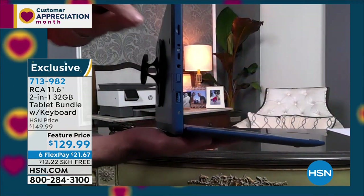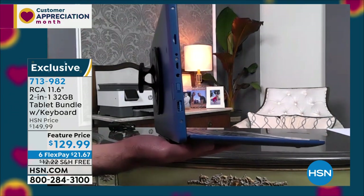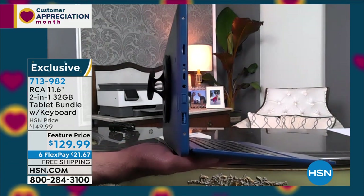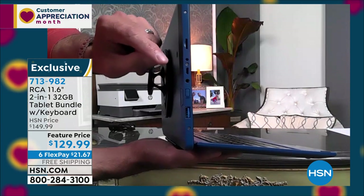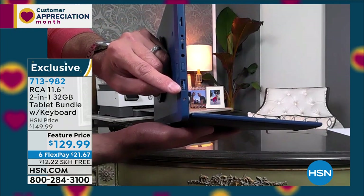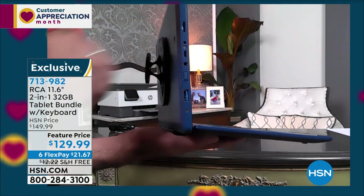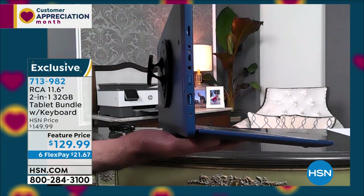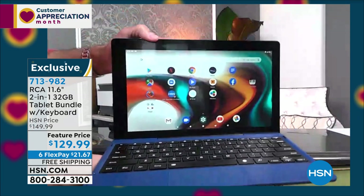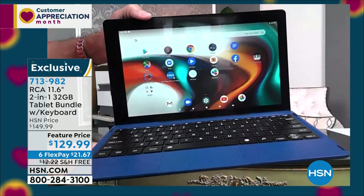There's also really big expandable memory — an expandable memory card slot. So 32 gigs of built-in memory, but if you want to add more movies, more music, more games, you've got that right at your fingertips. There's a slot for a mini USB and a full USB, so if you wanted to plug in a USB mouse, you'd be good to go. And there's a slot for earbuds — but never fear, Bluetooth is built in. So if you want to use Bluetooth earbuds or a Bluetooth speaker, you're good to go there as well.